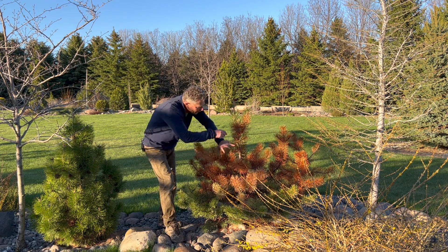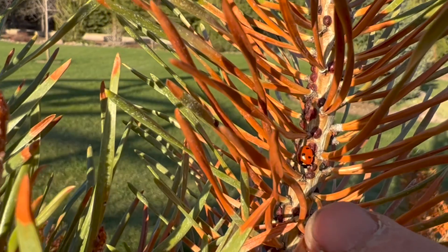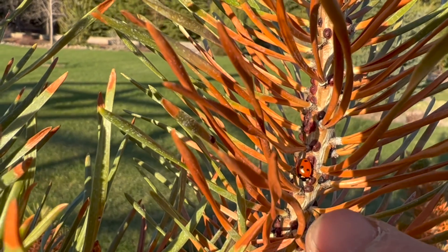The best way to control scale is apparently by natural predators. Lady beetles would be one of the most common ones that everybody's familiar with.